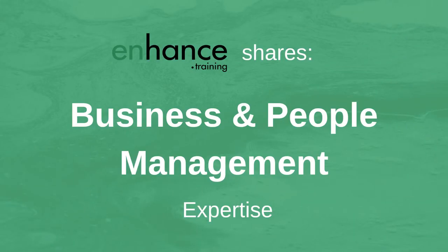If you're new to this channel, Enhanced Training shares business and people management expertise to help you improve your performance and that of your team and business. If you like this video, please give it a thumbs up and subscribe.